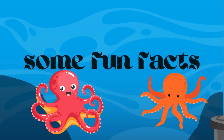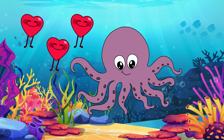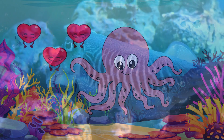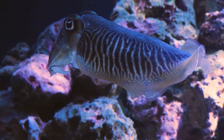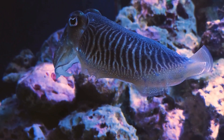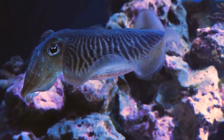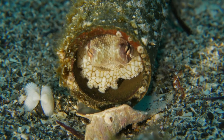Let's dive into some fun facts about the octopus. Did you know that octopuses have three hearts? Two pump blood to the gills, and one pumps it to the rest of the body. Octopuses can also swim by expelling water through a funnel, propelling themselves backward — it's like having their very own jet propulsion system.